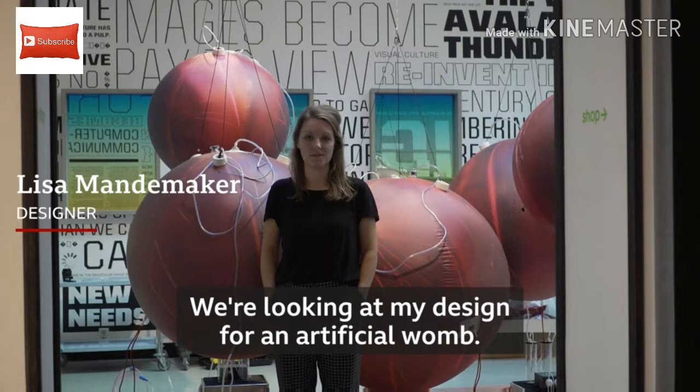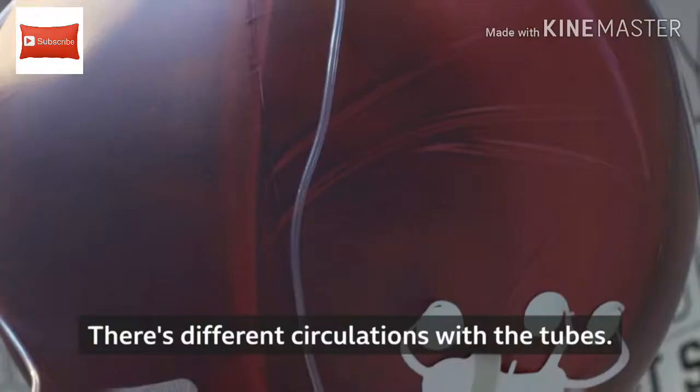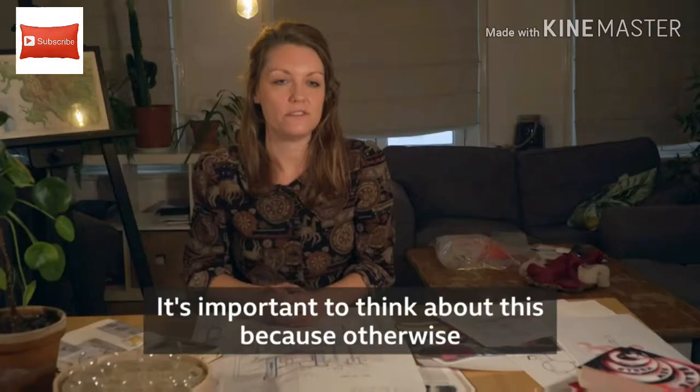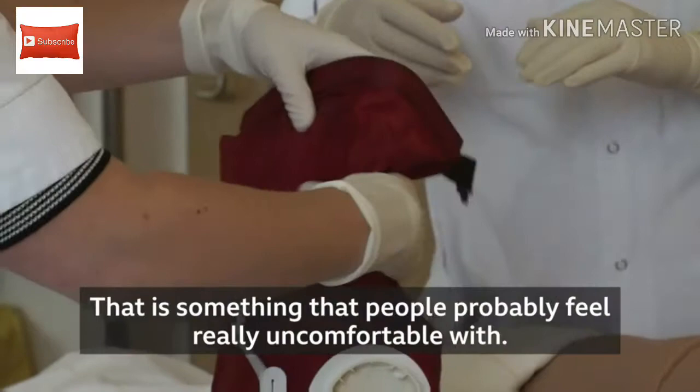We're looking at my design for an artificial womb. It consists of five big balloons where babies would be in, kind of swimming in their own fluids. There are different circulations with the tubes — circulation of fluids, of blood. It's important to think about this because otherwise I'm afraid that it would just be copied from the lab into our daily lives.